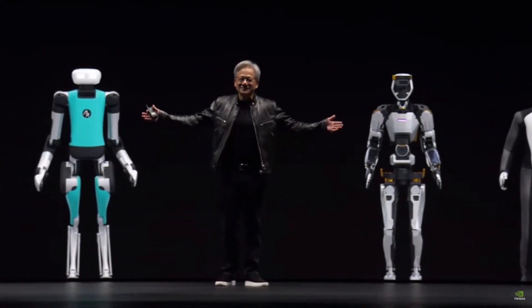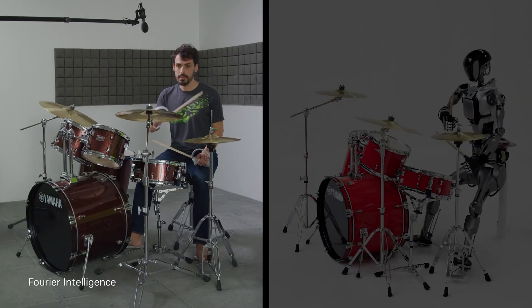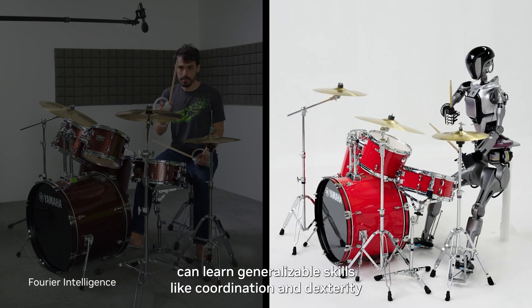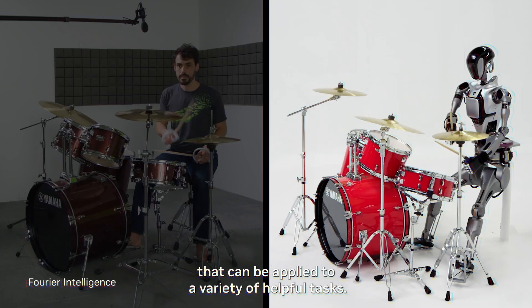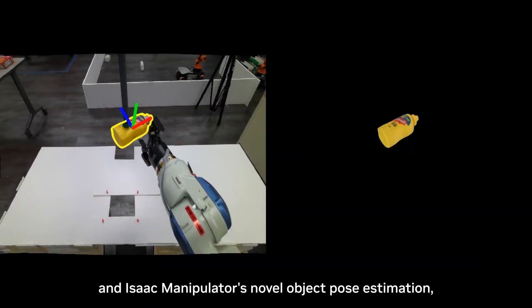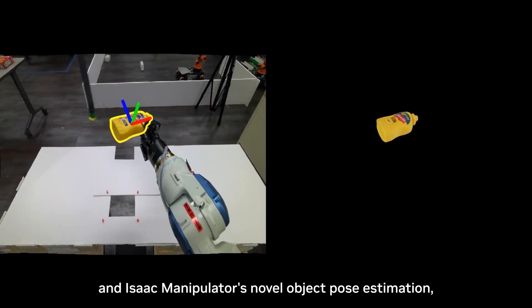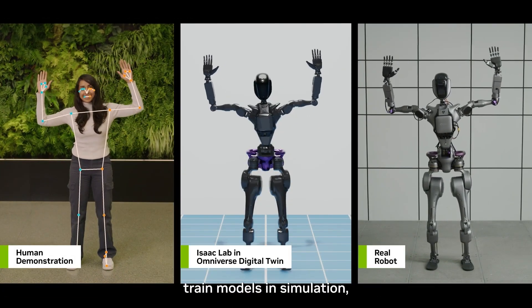NVIDIA has been vocal about humanoid robots, investing heavily in their development and capabilities. Program members get early access to foundational models in NVIDIA's Project GR00T, announced earlier in 2024, which uses NVIDIA's tech to teach robots how to move and interpret human language. A robotics startup could use a foundational model with their hardware as a starting point — since the model already knows a lot, the startup can focus on teaching the robot tasks that can't yet be automated.